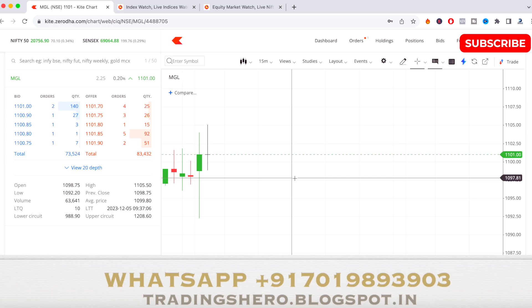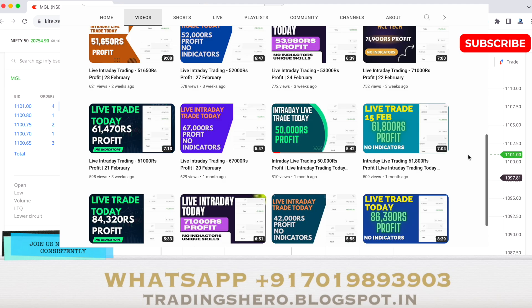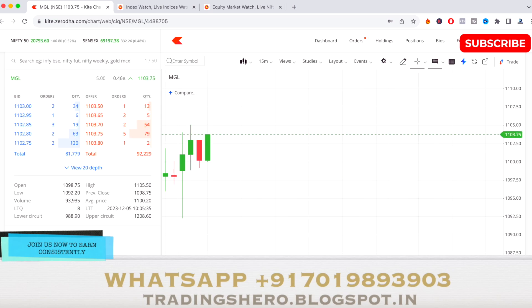You can go inside my channel and watch a lot of educational videos and daily live trades which I've uploaded for more than three years — you can see how the accuracy is. You can message me on the WhatsApp number displayed on the screen to get in touch and join us to become a profitable trader.